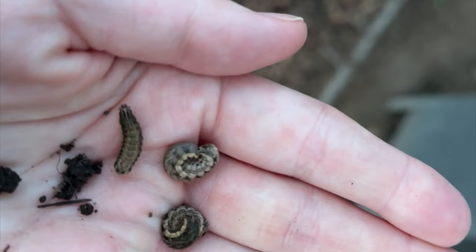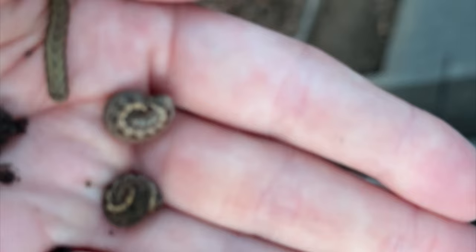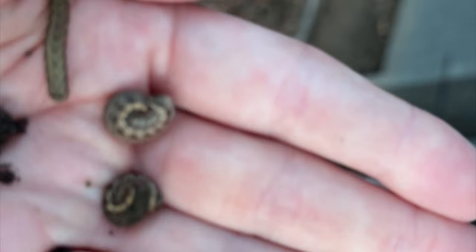These are army worms, and they equal bad, so we get to experience the circle of life. The chickens will get themselves a little sneaky snack right before bed — some nice protein.